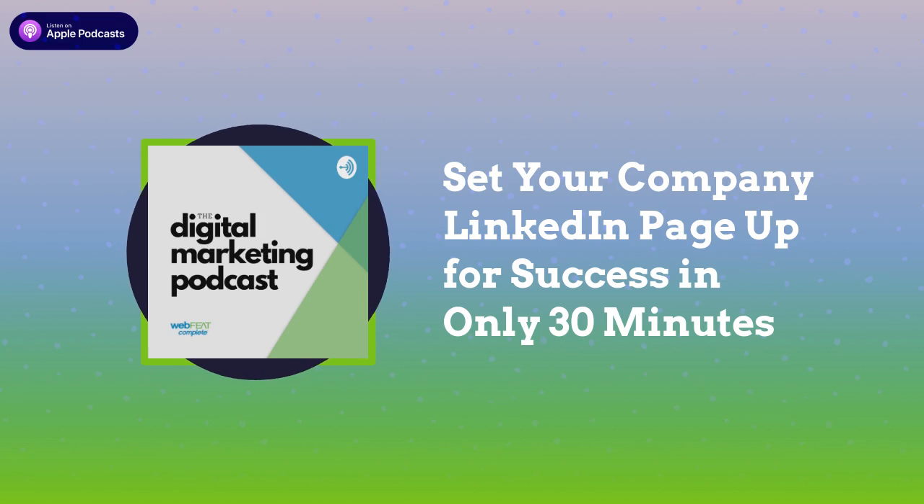Creating your company page for your business requires that you have a personal LinkedIn profile, which only takes a few minutes to create. If you don't know how, we'll add a link in the description on how to do that.